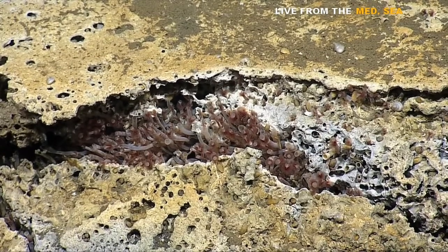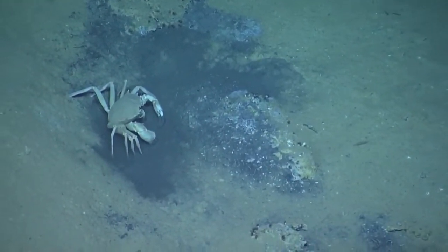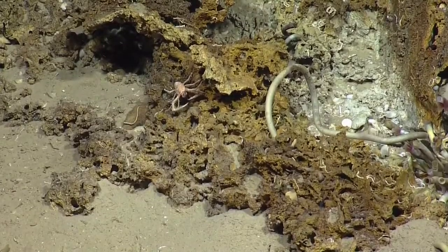Two creatures in particular were happy to show us their eating habits. Here's a crab shoveling in some bacteria, and here is a spiny lobster chowing down on an unidentified creature.